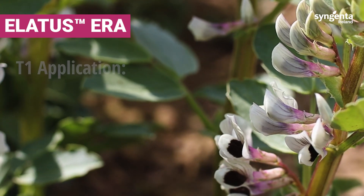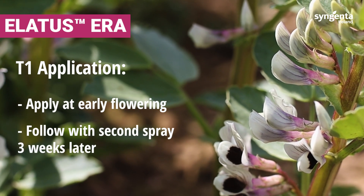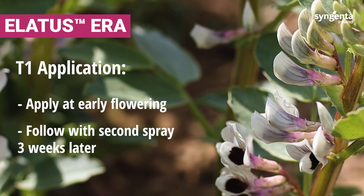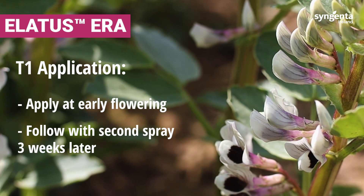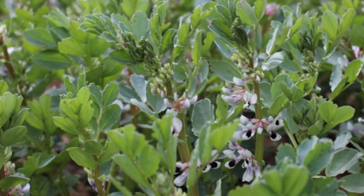Apply your T1 fungicide at early flowering and follow on with a second spray about three weeks later. Don't allow a wider interval between the two applications, because if you do there is a risk that disease will establish between those two applications.